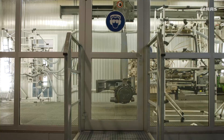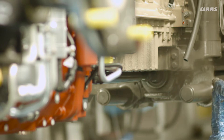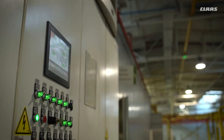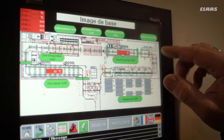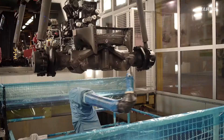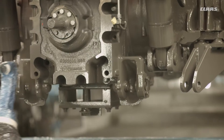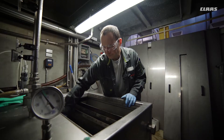The parts are first degreased by robots, followed by chemical cleaning. They are then rinsed, dried and painted. Painting robots have made it possible to reduce paint consumption to just 2-4 kg per tractor, while also improving the paint quality.